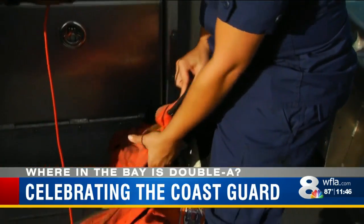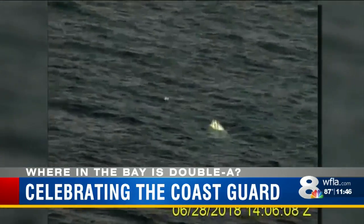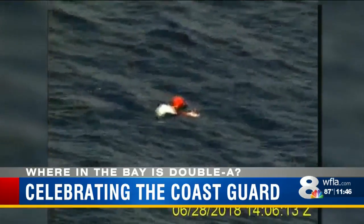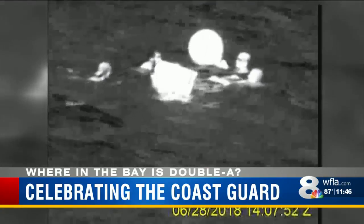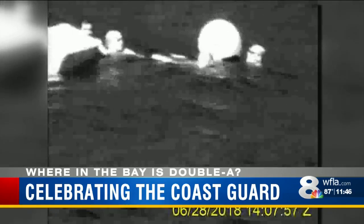We also have flares in here, a signal mirror, and a whistle. Are these things you recommend that people have as well? Yes — have them on your vessel. You don't necessarily have to have them on your life jacket, but it does help. You want to have flares, an E-PERB, a whistle — things just to get anybody's attention if you were in distress.